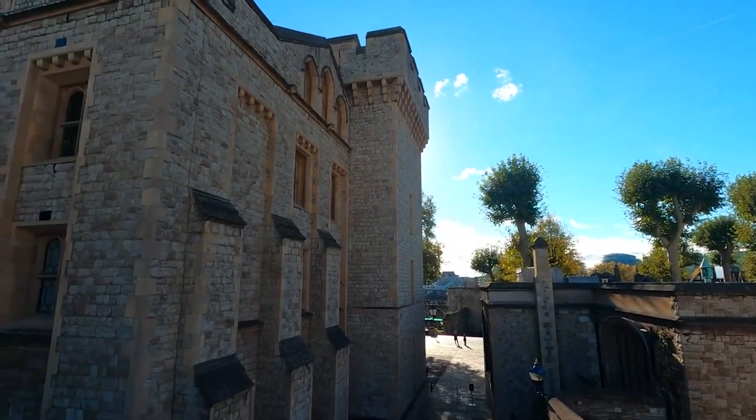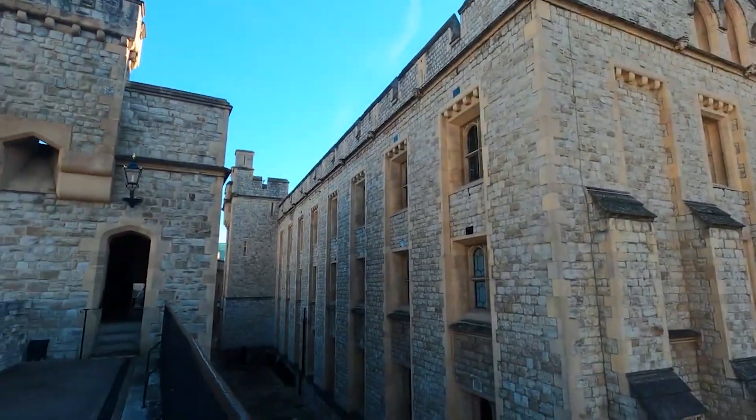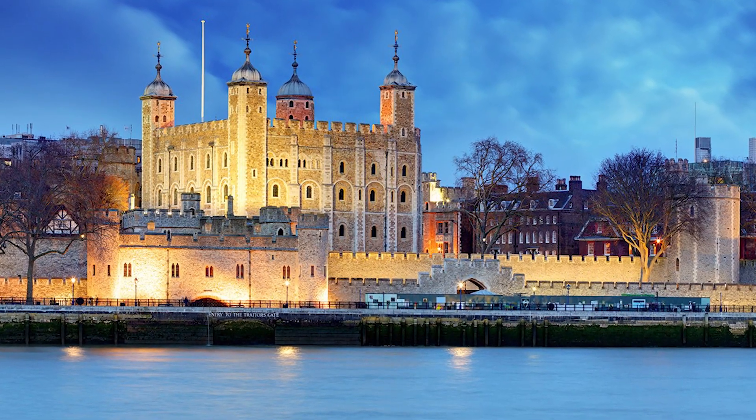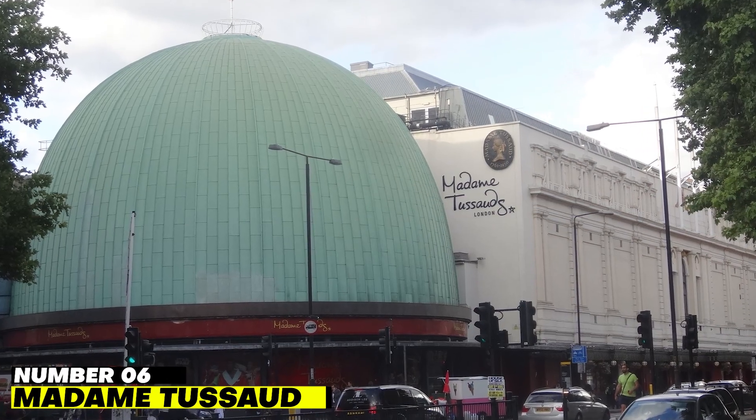Over several centuries, the Tower of London has served several functions, including a jail, a palace, a treasure vault, and finally a private zoo. It is currently recognized as a World Heritage Site. Number 6: Madame Tussauds.